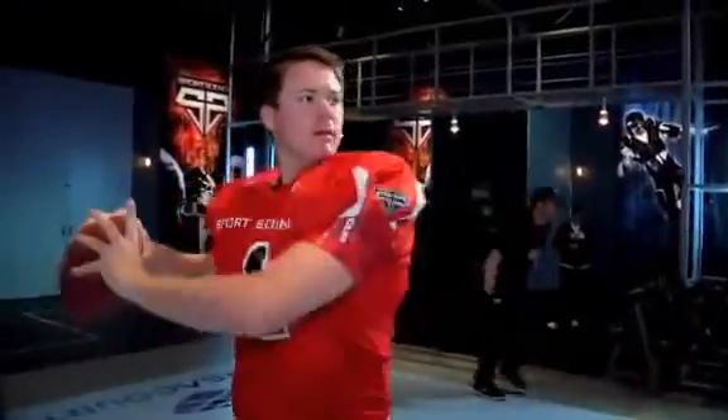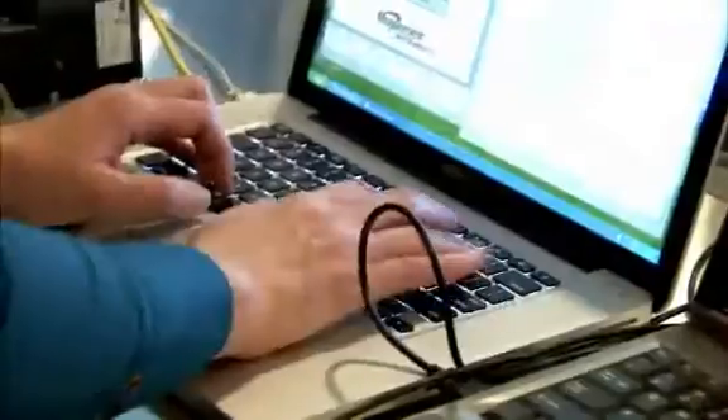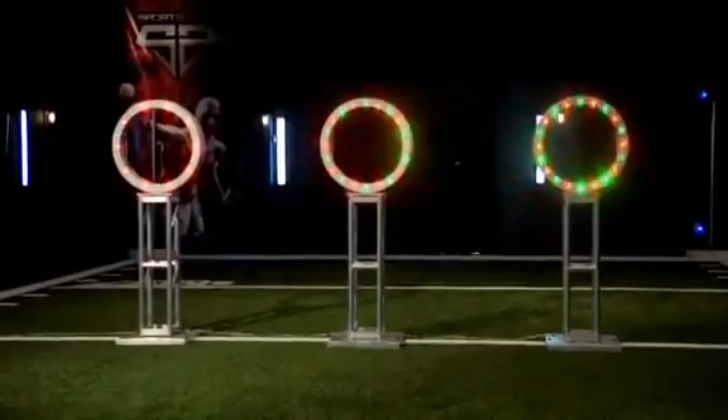To measure these aspects of Jevin Sneed's game, we'll utilize eye-tracking software, accelerometers, and custom-built high-tech targets.